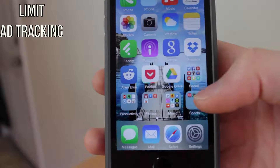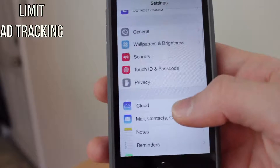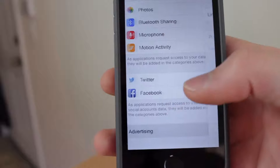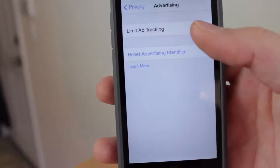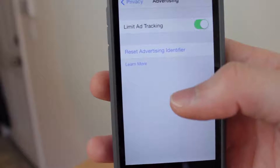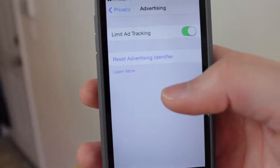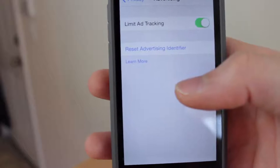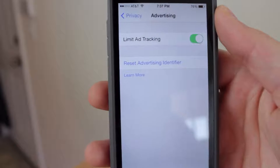Another setting to check is Limit Ad Tracking. Under Settings, go back to Privacy and at the very bottom you'll see the Advertising tab. Tap on that and make sure Limit Ad Tracking is enabled — you want that green, because you want to limit the ad tracking that your iPhone is doing in the background. When that is enabled, it will save your battery life.